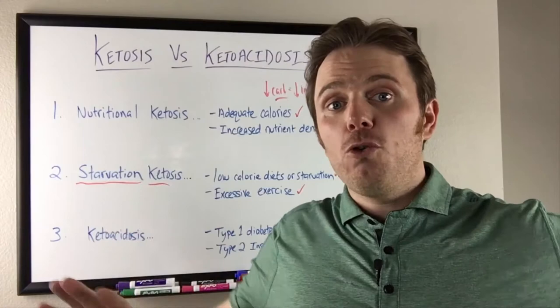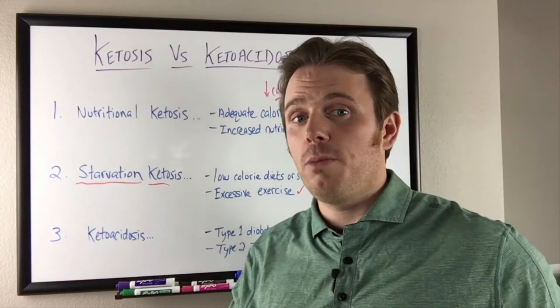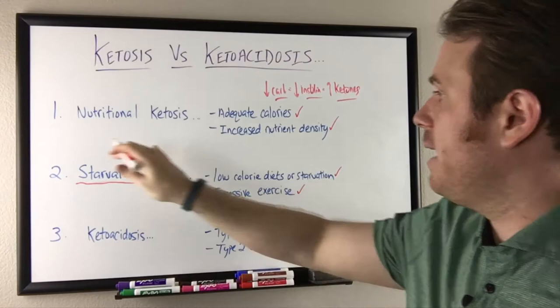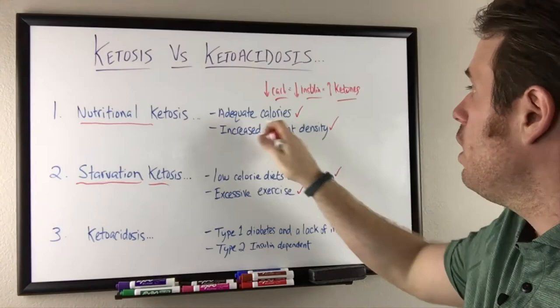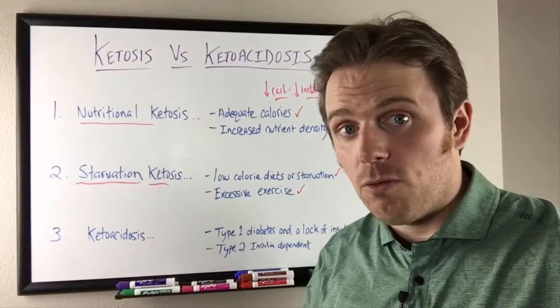Once you bring those calories back up, your body's metabolism is lower. It's saying, 'We're going to burn fuel more efficiently,' meaning burn less calories — so when more calories come on board, your body is shunting them into fat and other tissues to store for a rainy day, because you've told your body it cannot trust you to get adequate fuel. So excessive exercise and low calorie diets drive starvation ketosis. Nutritional ketosis: enough nutrition, low carbohydrate, high fat, moderate protein. Starvation ketosis: excessive exercise, low calorie eating, or outright starvation on a spectrum.